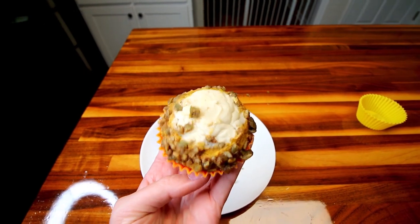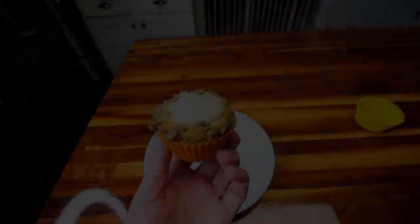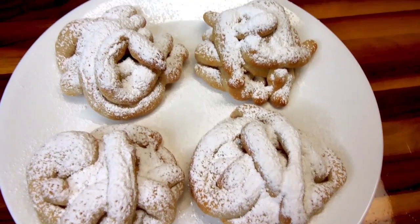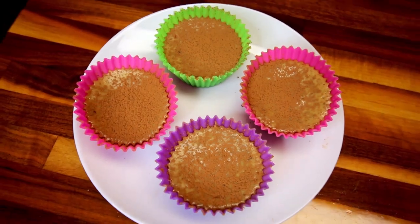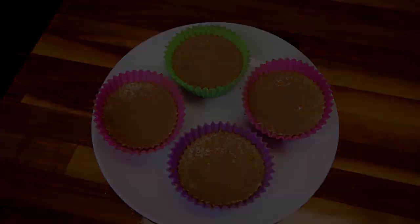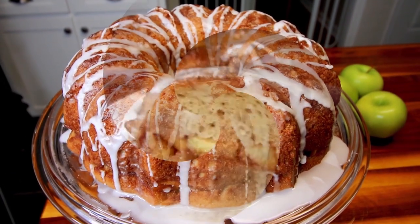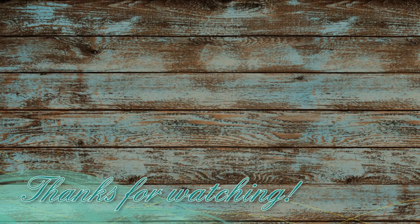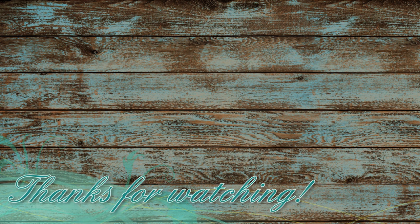Those were our favorite new Weight Watchers dessert recipes of 2022. I hope you guys enjoyed and maybe this gave you some ideas. If you're interested in any of these recipes, be sure to check down in the description box below, where you'll find links to the full videos, the full list of ingredients, instructions, and links to my recipe builder for all of these recipes. Thank you so much for watching, and I will see you on the next one.